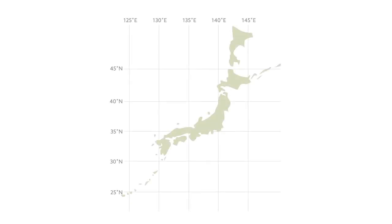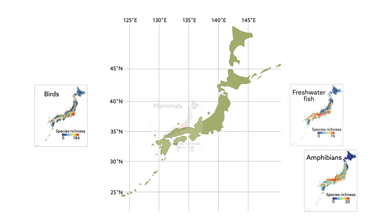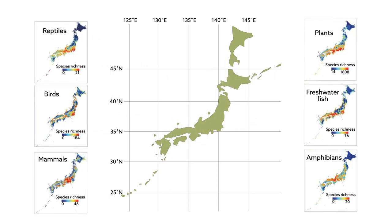Instead, the international research team pursued a more balanced, multi-taxon approach. They first clarified patterns in biodiversity for all native Japanese amphibians, birds, freshwater fish, mammals, reptiles, and vascular plants — more than 6,300 species in all.